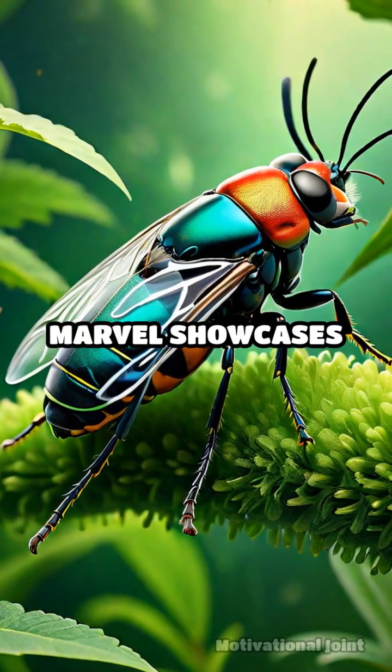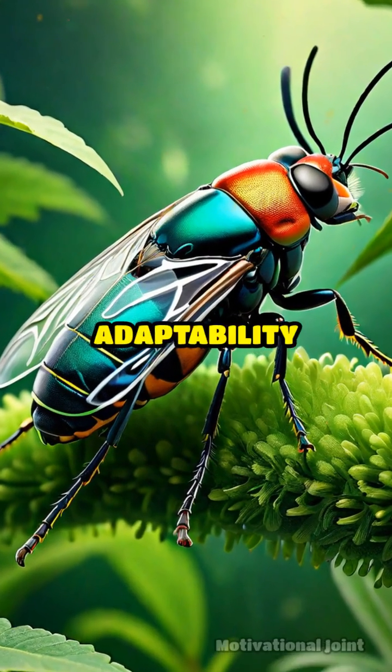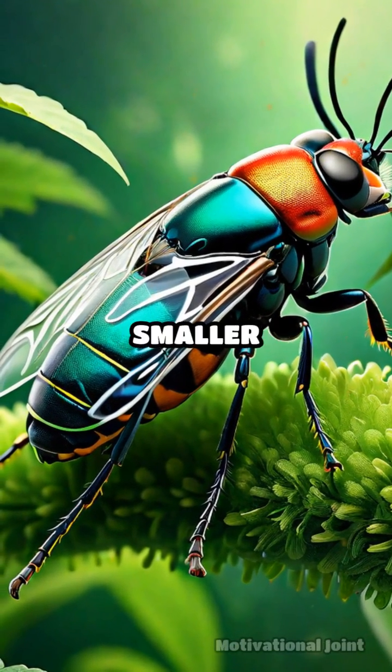This evolutionary marvel showcases the incredible adaptability and ingenuity of nature's smaller creatures.